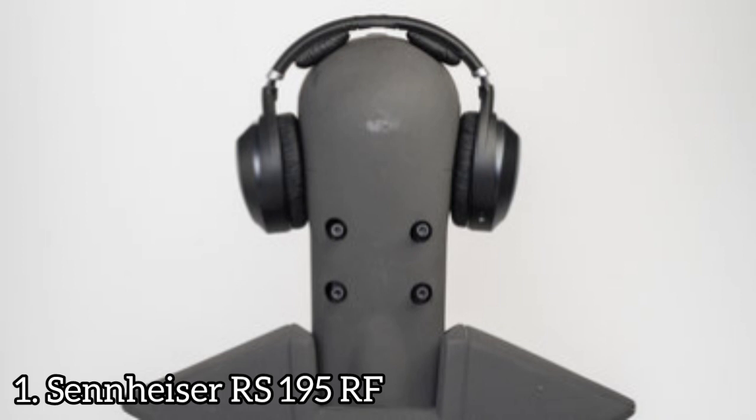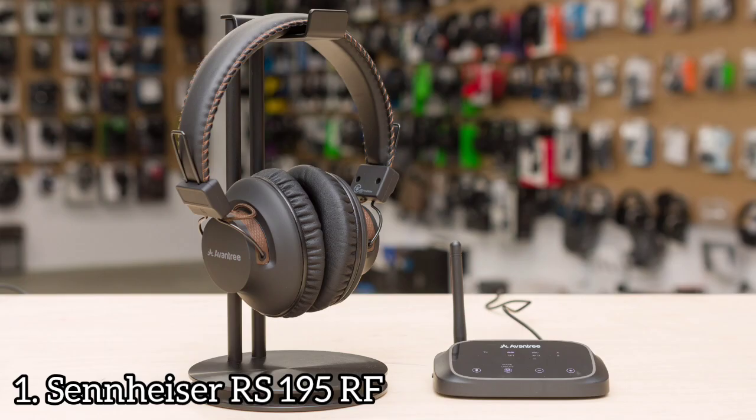The Sennheiser RS195RF have an efficient controls scheme, but it's slightly limited. Like the rest of the RS series, they can't take calls or play and pause your music. They're notably heavier than all the other models.